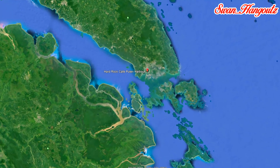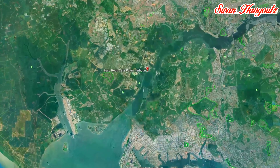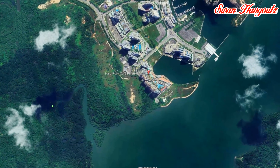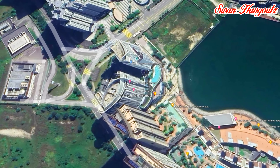Puteri Harbour is a quayside isle located just 20 minutes' drive away from the Sultan Abu Bakr complex, which is the Customs, Immigration and Quarantine complex in Tanjung Kupang, Iskandar Puteri, Johor, Malaysia.